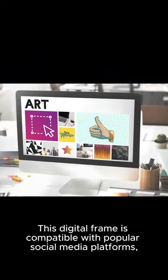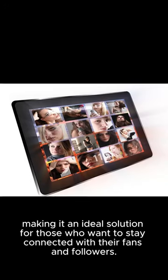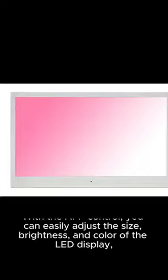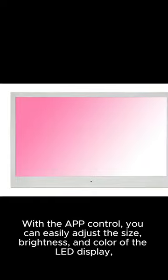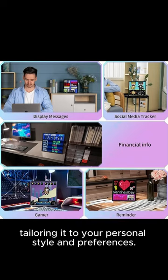This digital frame is compatible with popular social media platforms, making it an ideal solution for those who want to stay connected with their fans and followers. With app control, you can easily adjust the size, brightness, and color of the LED display, tailoring it to your personal style and preferences.